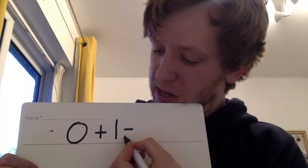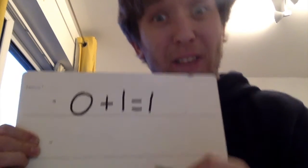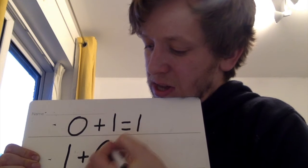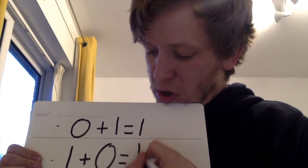Let's try and write it as a number sentence. If we were doing an adding sentence, there are two adding sentences. We could say zero and one is the same as one. The other way of saying this is one and zero is the same as one.